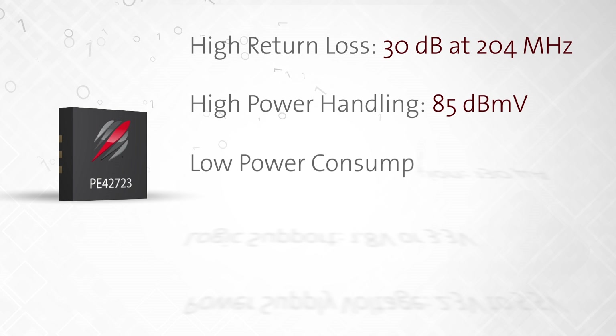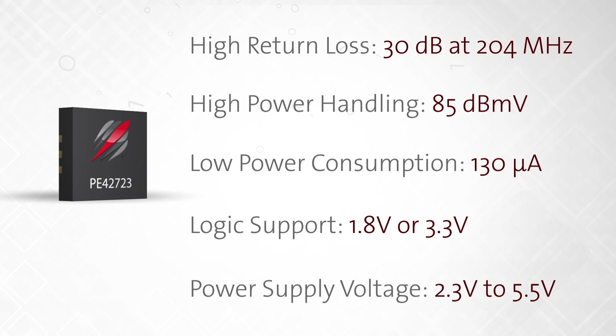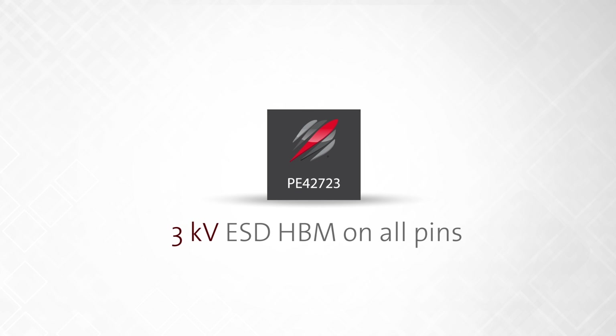It also has high power handling of 85 dBmV, very low power consumption of 130 microamps, and features standard 1.8 or 3.3 volt logic support while operating without any performance degradation over a 2.3 volt to 5.5 volt power supply voltage. As expected of Ultra-CMOS products, the PE-42723 has superior ESD performance: 3 kV human body model on all pins.